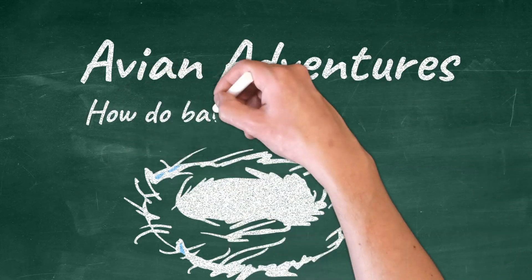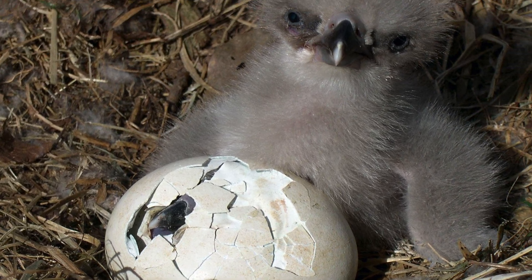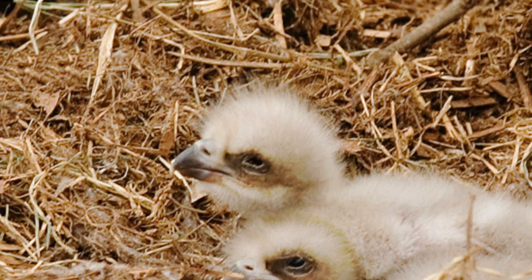So, how do baby birds leave the nest? Let's take a close look at baby birds to learn how they grow and how humans can help along the way.